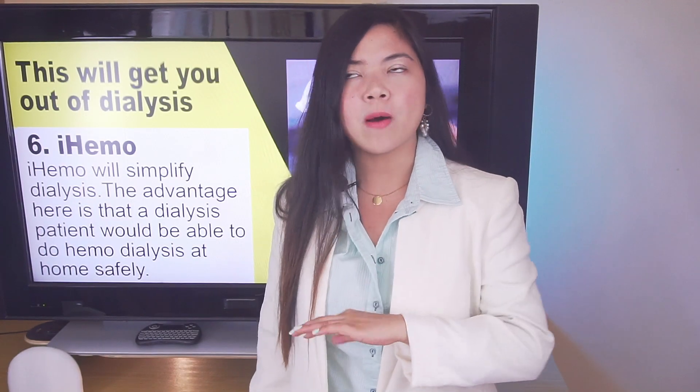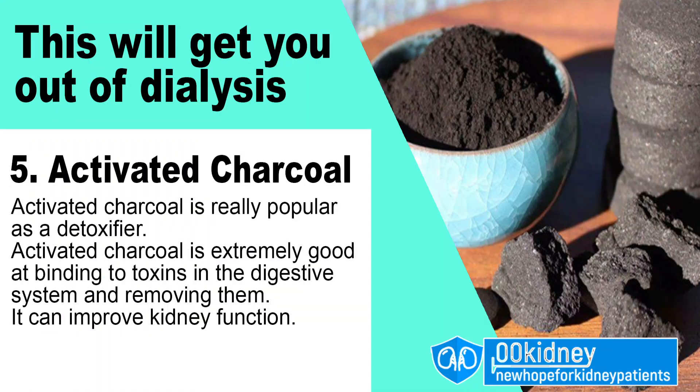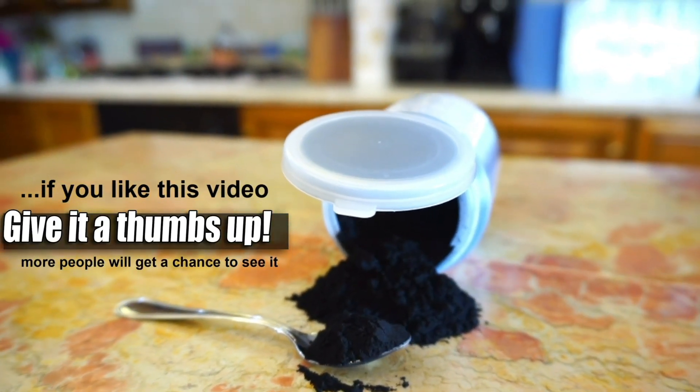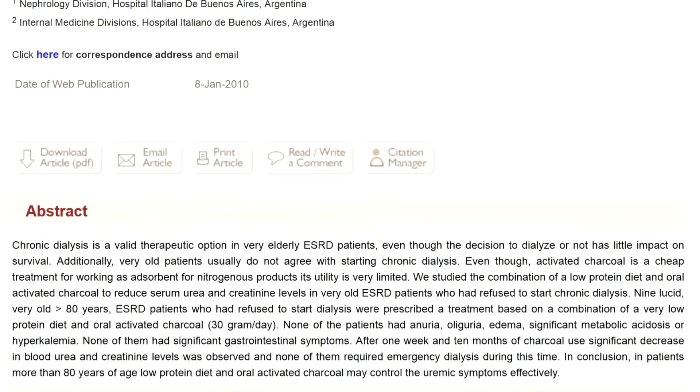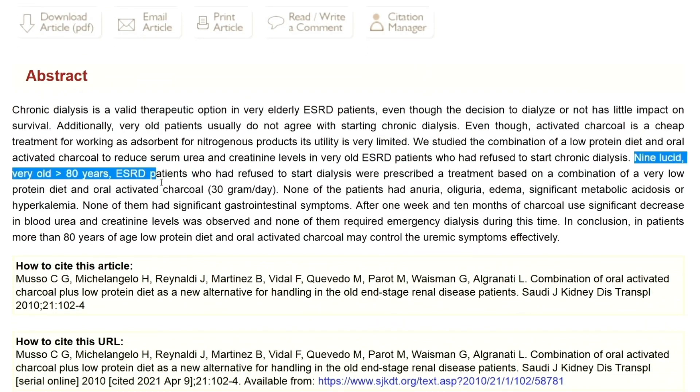Now, something completely different. Today's video is not just about technologies — we will also see a couple of home remedies that are already changing the lives of people with kidney problems. In particular, thanks to activated charcoal, doctors were able to give their patients even years free from dialysis with a good quality of life.